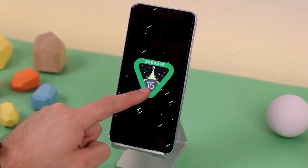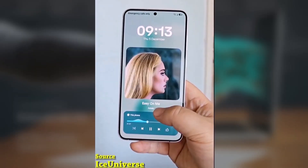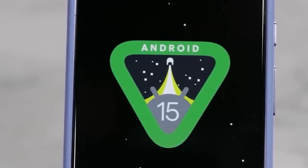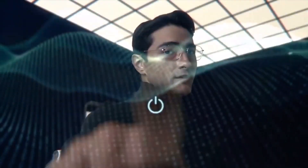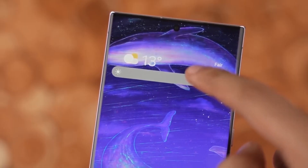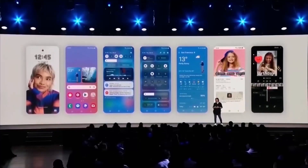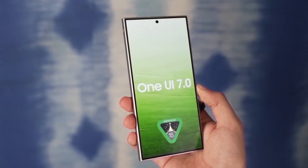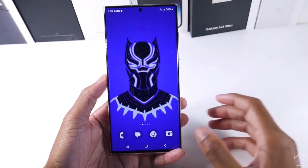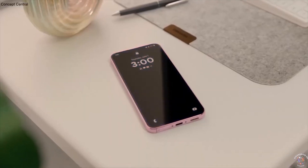Why the delay? Some people might wonder why Samsung is releasing One UI 7 in April, especially since Google already updated Pixel phones to Android 15 in late 2024. The reason is that Samsung took extra time to fine-tune and optimize the update to ensure it runs smoothly, testing it on several devices including the Galaxy S23 series, Z Fold 6, Z Flip 6, and the Galaxy Tabs 10 series.